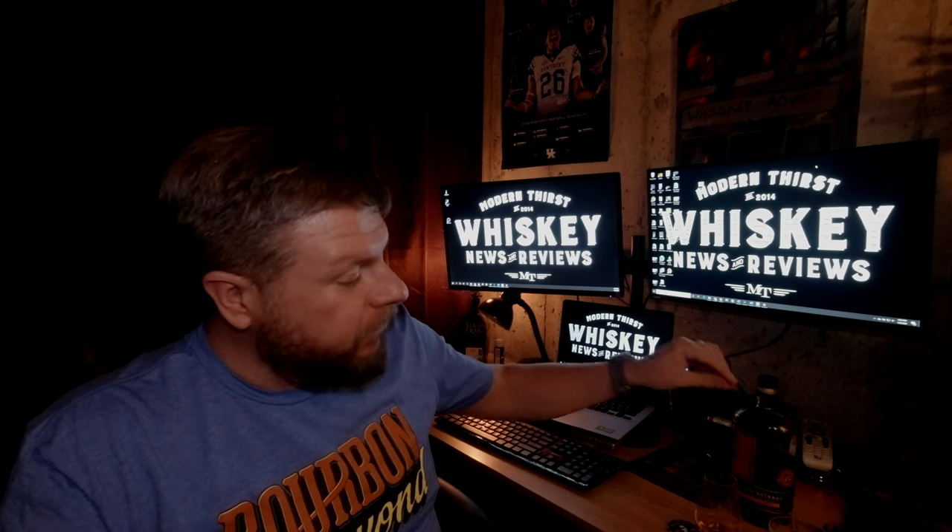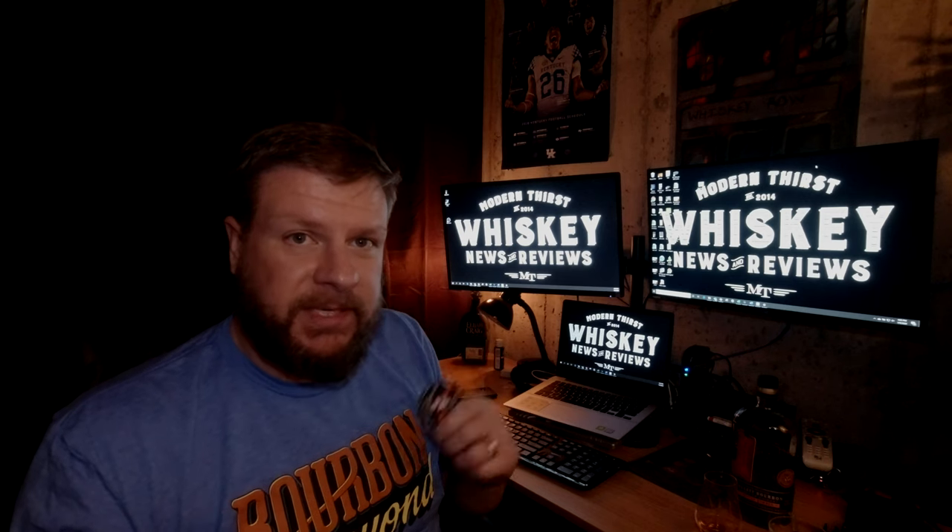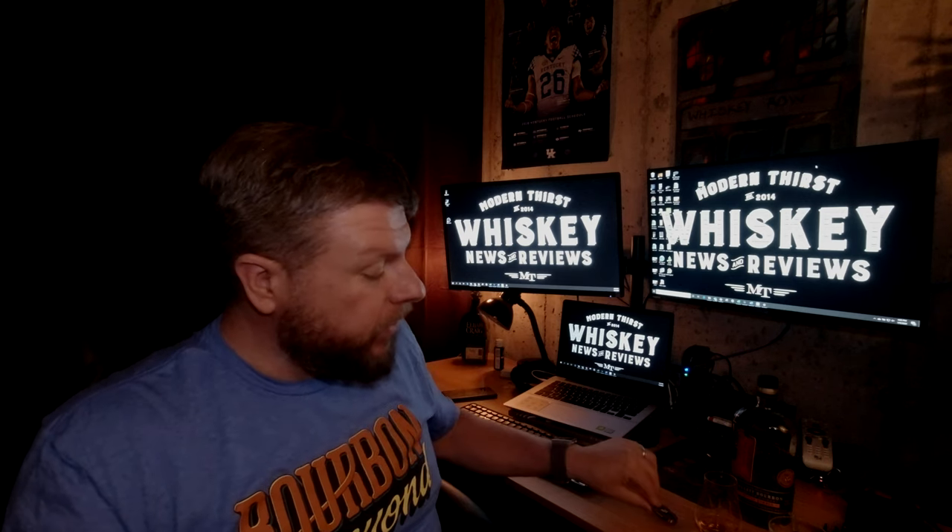Please let me know if you like what we're doing. Check us out — there are challenge coins for sale on modernthirst.com/shop right now, they're $10 a piece including shipping, or you can support us on Patreon and get them that way as well. My name is Bill Straub. I hope you enjoyed this — keep on drinking and cheers.